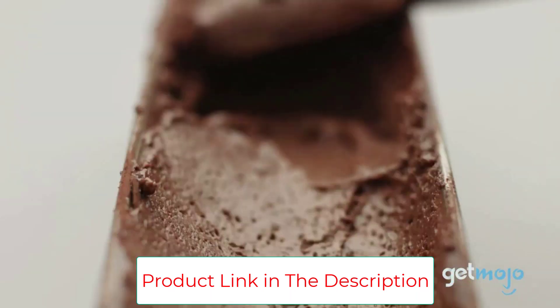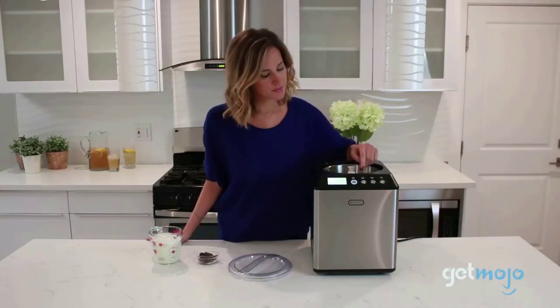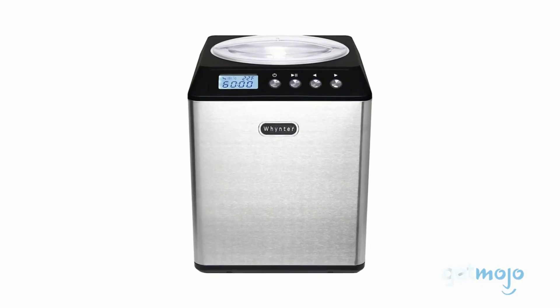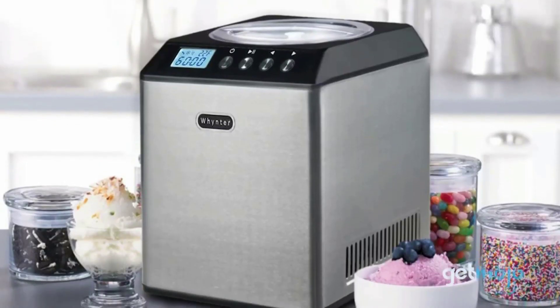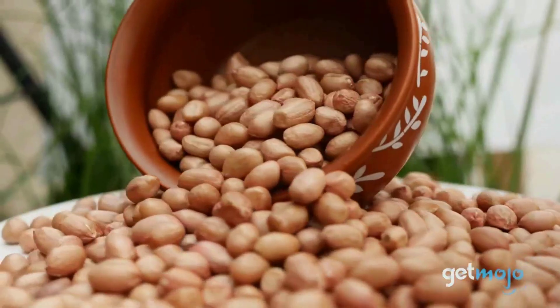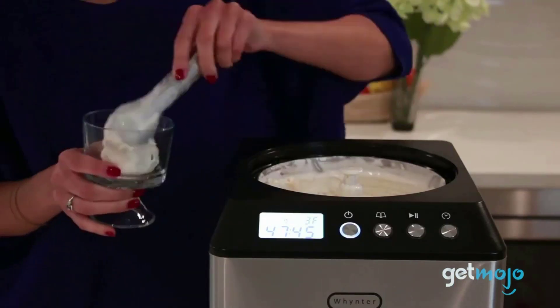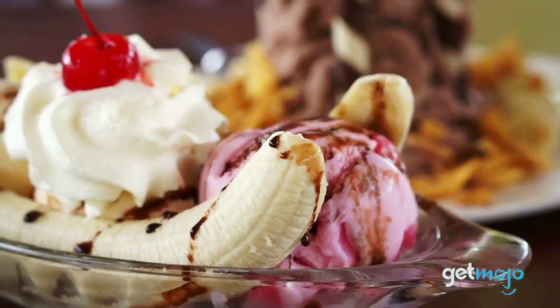Safe and easy to use: an extended cooling function prevents ice cream from melting, and a motor protection function stops the motor from churning to prevent overheating or damage once the mixture solidifies. With its modern design, this homemade ice cream maker boasts a small footprint and a sleek, food-safe stainless steel exterior designed to complement any kitchen counter.